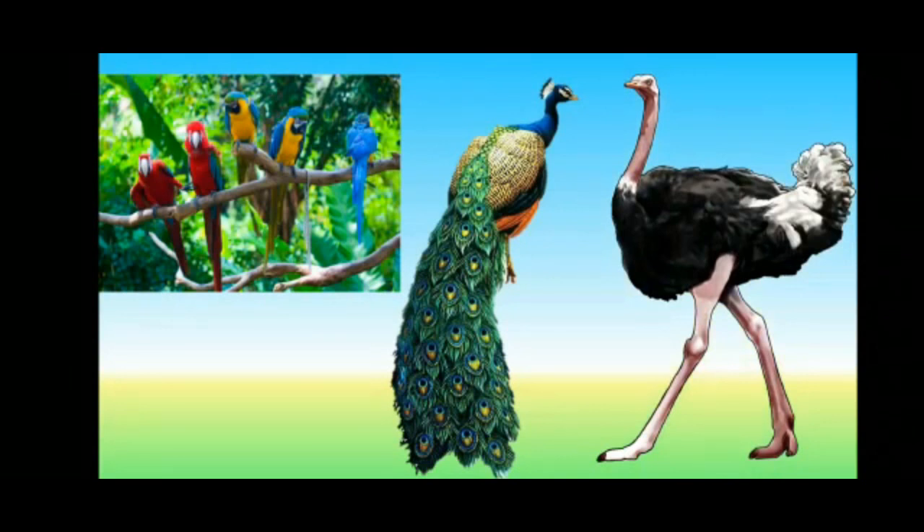Today in this video, we will learn about a small girl like us who wants to see a bird. As we know, there are no birds and animals found on the streets and roads. So, let us see where does the little girl go to see the bird?